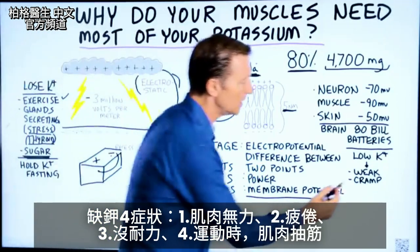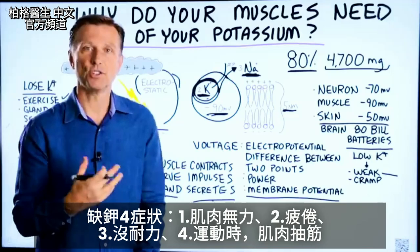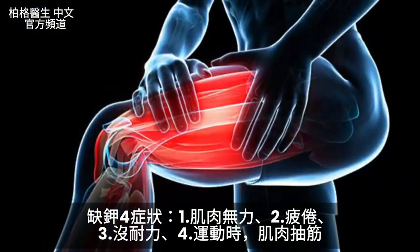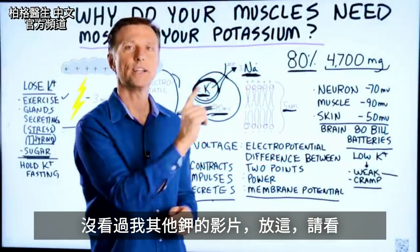When potassium becomes low, the muscles become weak. You get tired. You don't have the endurance anymore, especially when you exercise, and your muscles start to cramp. If you haven't seen my other videos on potassium, I put them up right here — check it out.